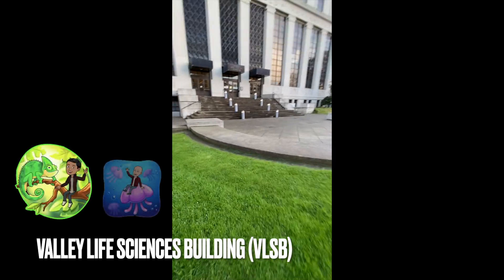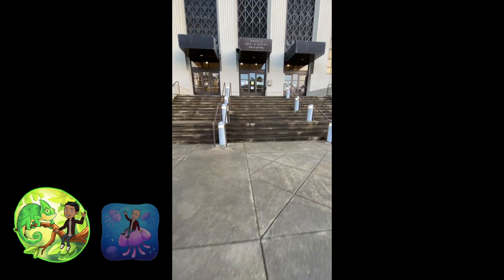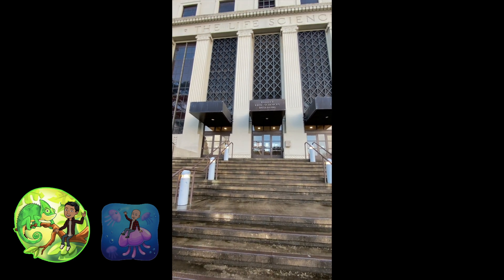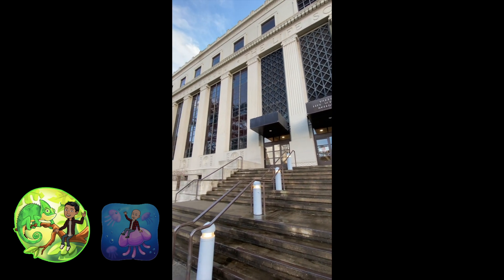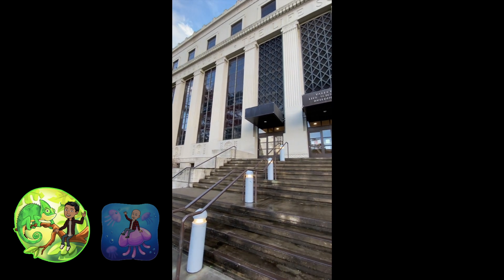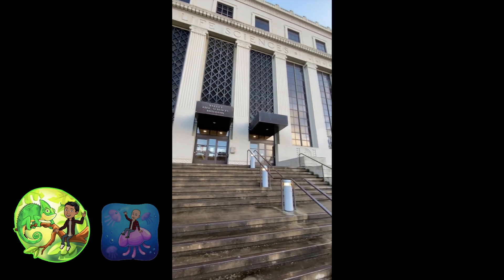Here is the Valley Life Sciences Building, also known as VLSB. VLSB is the second largest academic structure in the nation, covering an area of roughly two and a half acres and a height of five stories. When it was originally built, it was actually the largest academic structure in the nation; however, after a contentious battle, that title now belongs to Harvard.